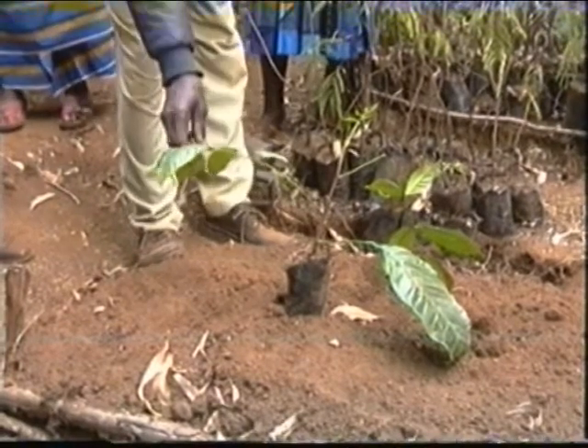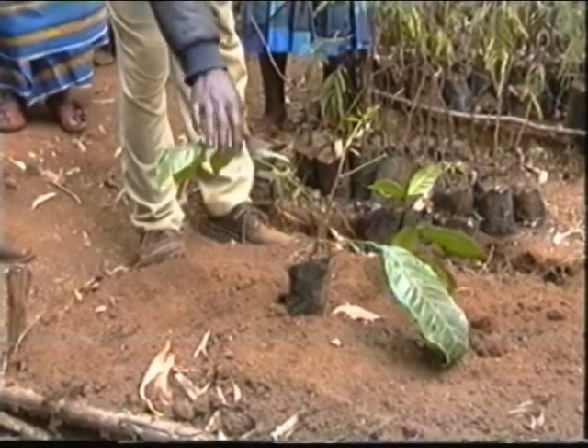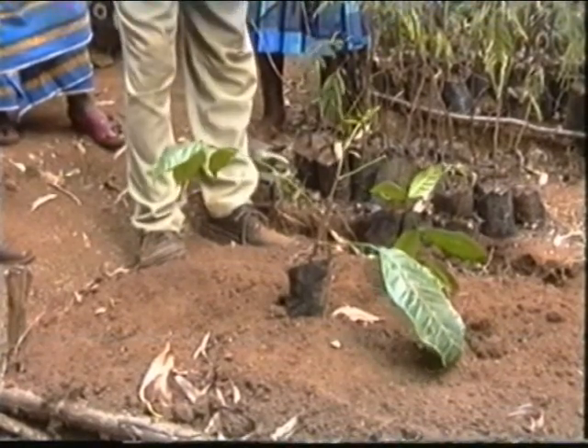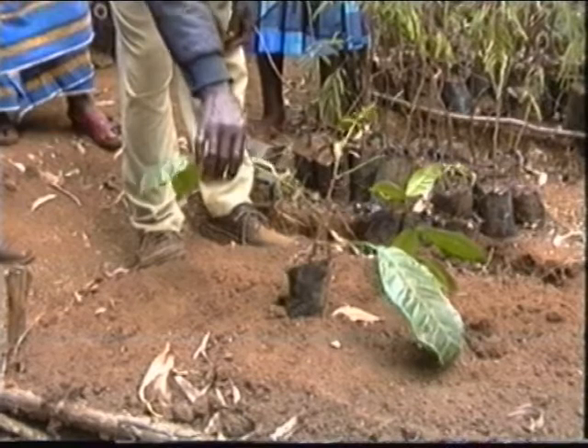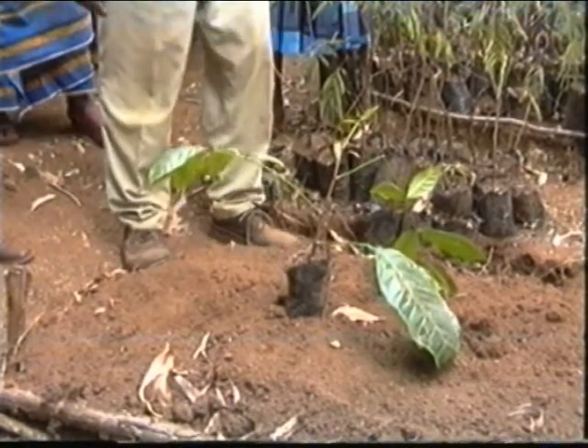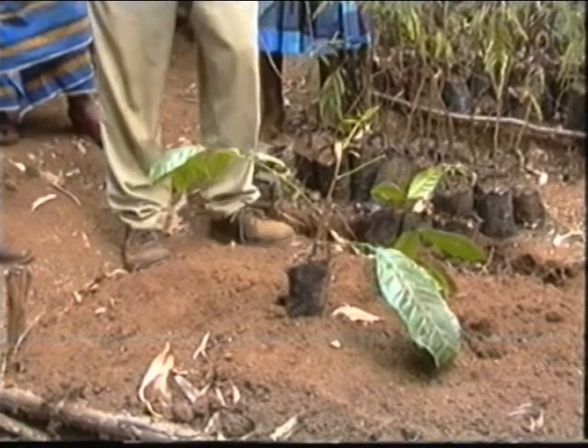This is mahogany. It is imported here. Our parents could not believe it would grow here. So only our generation is trying to import it and grow here. It grows only in the southwest. It's only us trying to grow it.